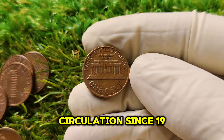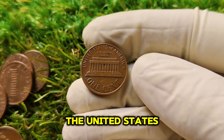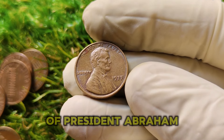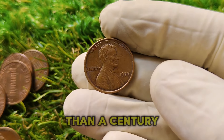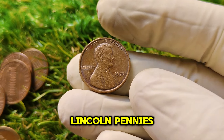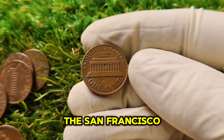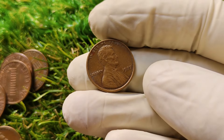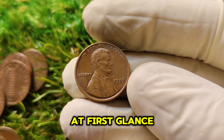The Lincoln cent has been in circulation since 1909 and holds the title of the longest-running design on U.S. coins. The iconic bust of President Abraham Lincoln was designed by Victor David Brenner. In 1977, the U.S. Mint produced billions of Lincoln pennies — most bearing either the D mint mark for the Denver Mint or the S mint mark for the San Francisco Mint. However, coins produced at the Philadelphia Mint generally didn't carry a mint mark at all, making the 1977 No Mint Mark penny seem unremarkable at first glance.